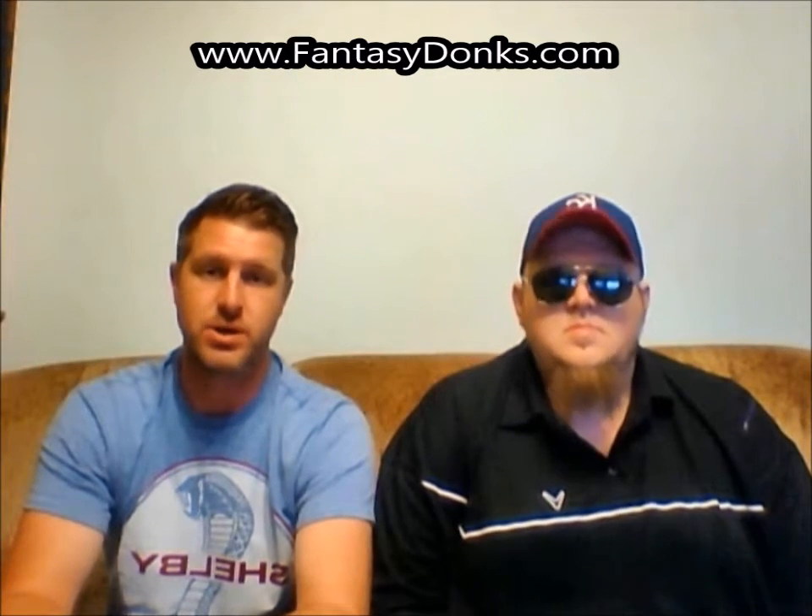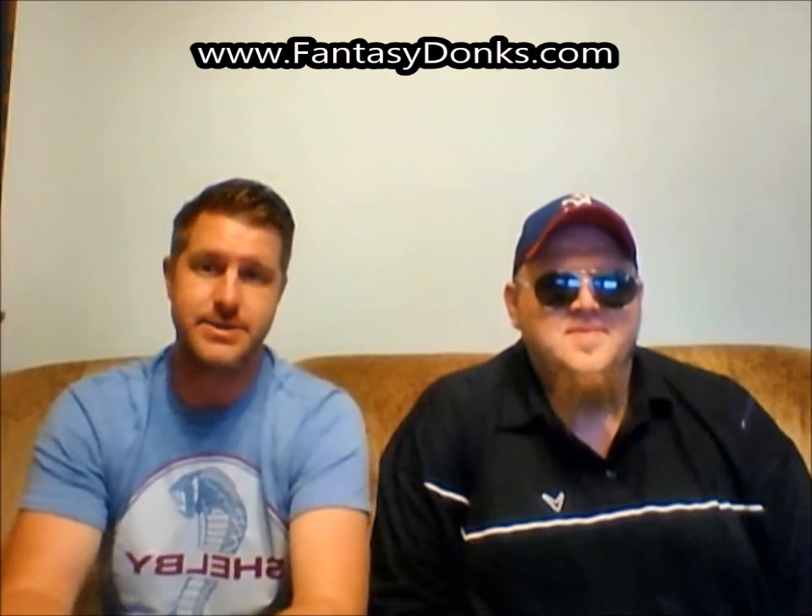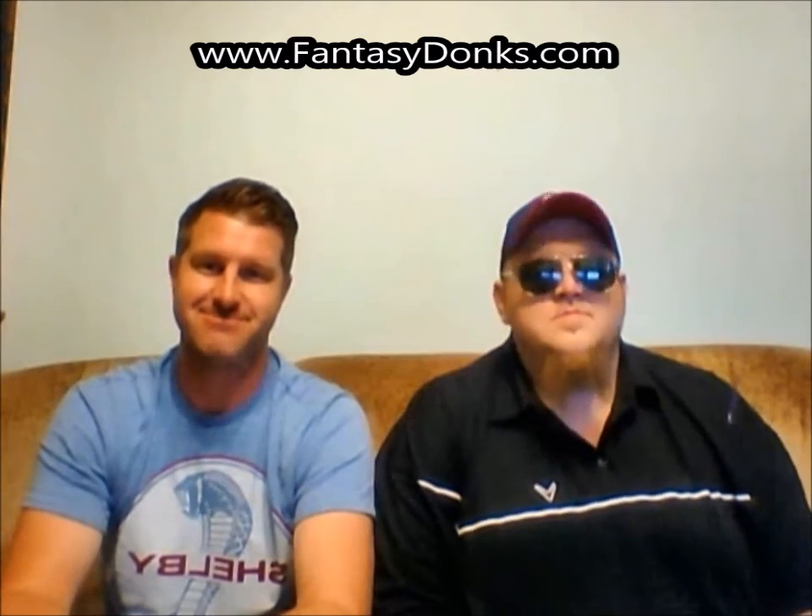I definitely agree with you there — I do like Matt Kenseth this week, I'd definitely be playing him in some of my GPPs. My first pick is Casey Kane, number five. Tell us why.